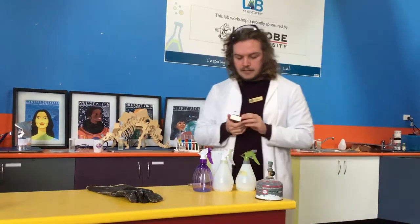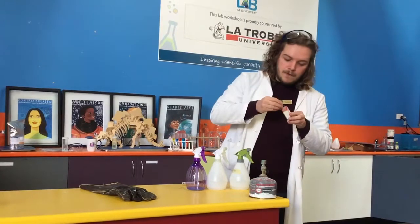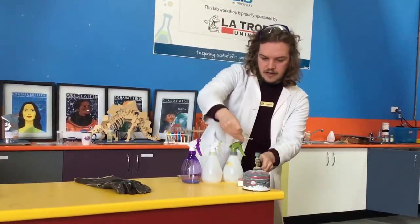To start off our experiment today, I am going to take our matches and light our match up for the very first time, making sure it stays lit as I turn on our Bunsen burner with it.